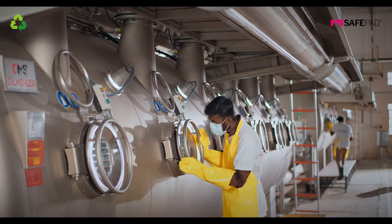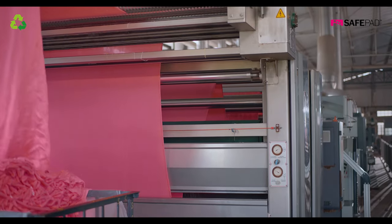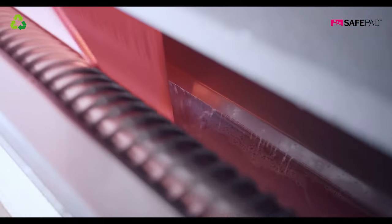In our ever-increasing effort to make SafePad the safest and most environmentally friendly reusable menstrual pad in the world, Real Relief is now introducing SafePad made from recycled plastic bottles.